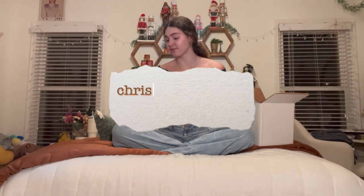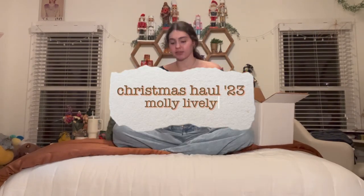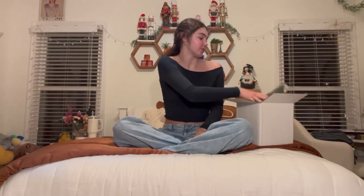Hey guys, happy holidays and Merry Christmas! I'm Molly. If you're new here, today I'm going to be doing my Christmas haul. They're like my favorite things to watch ever and I feel like everybody does them, so I feel like I have to do it. I think I'm gonna start with my stocking stuffers.